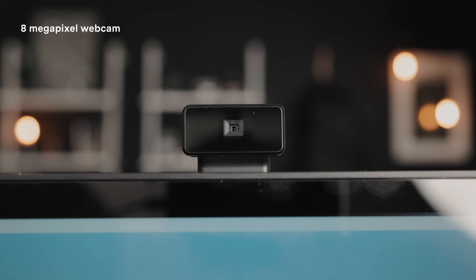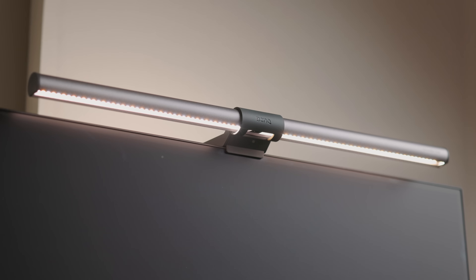The webcam is really cool. As you can see, it pops up here at the top of the display — it's built into the housing of the frame. It automatically pops up when you need it, when it's activated, and when you're done with a Zoom call or whatever, it retracts and folds right back down into the screen. There was an issue with macOS not working at first, but I downloaded and updated the firmware and now it works fine. One thing to note: if you have a light up top, the webcam is definitely going to get in the way of that.